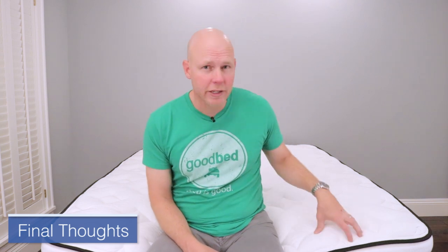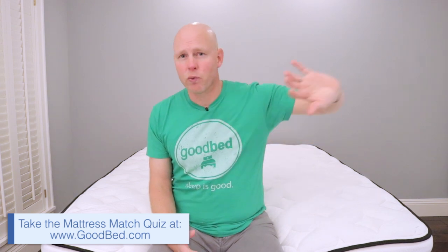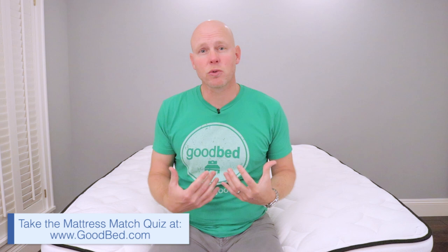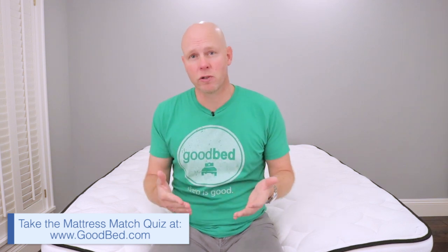We hope you found this video helpful in determining whether the Alexander Hybrid mattress is the right mattress for you. We really recommend going to GoodBed.com and checking out our full in-depth write-up of this review, which you can find a link to right in the description, both for the full details on our ratings and assessments as well as for the best and latest available discounts on this product. But even if after all that you're still not sure, we really recommend taking the GoodBed quiz, which you can find right on the home page of our website. This quiz will walk you through all of the same fit, feel, and feature characteristics that we covered in this video, and ultimately will show you mattresses that best match your personal needs and preferences, both online as well as in local stores in your area.